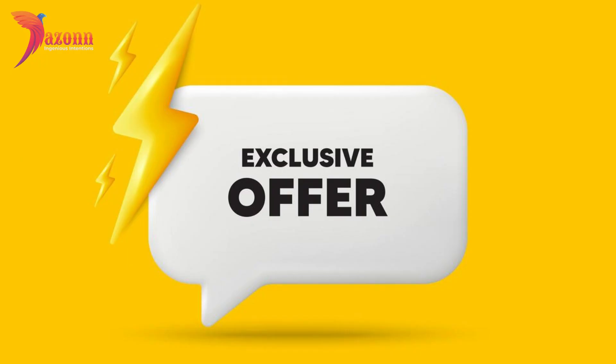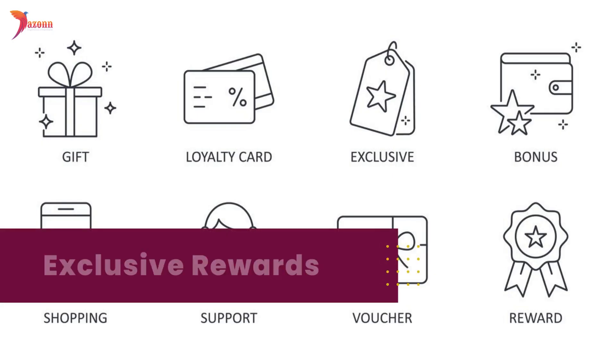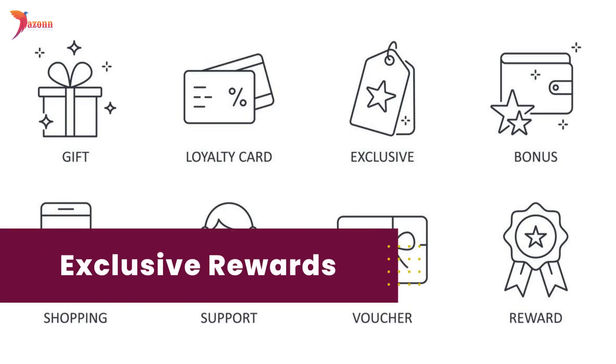Number four: exclusive offers. Everyone loves exclusive offers. Reward your loyal followers with special discounts, early access, or exclusive content. Make them feel appreciated for their loyalty and they'll be more inclined to stay.